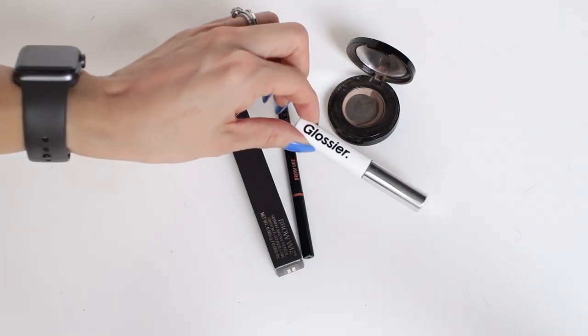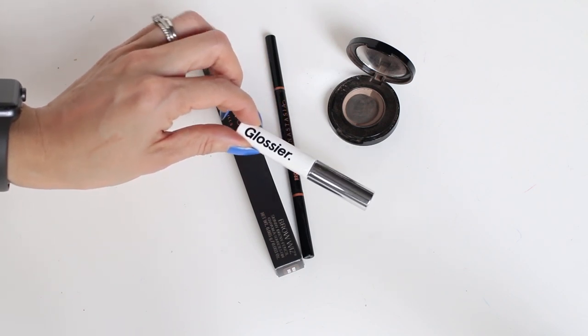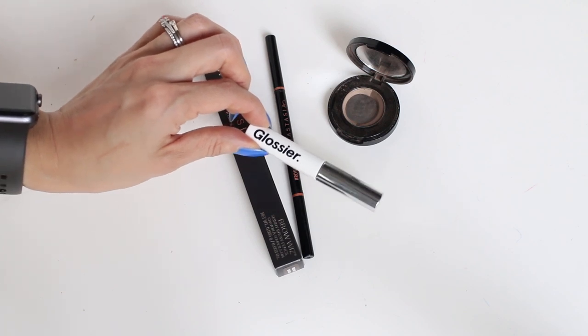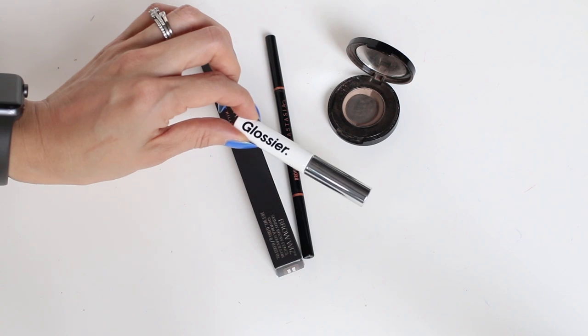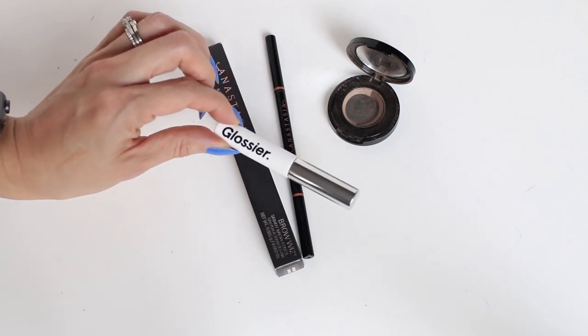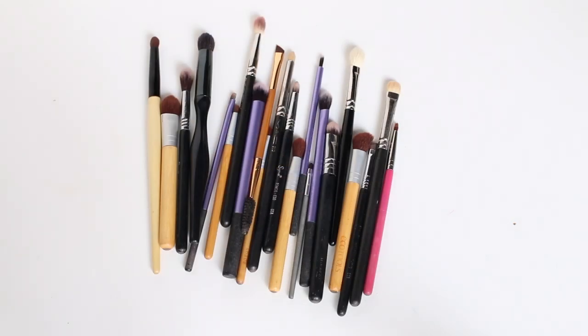In terms of the Glossier Boy Brow, I find it isn't enough pigment for my brows on their own because my brows are so sparse. If I had a thicker brow, I would really love this product as well as the Anastasia Brow Gel, but because I need more coverage, I need a brow powder and I don't think I'll be repurchasing this type of product going forward either. I have 21 eye brushes left in my collection — nothing too much to say about these except that I still use most of them very regularly, so I'm going to be hanging on to all of them.